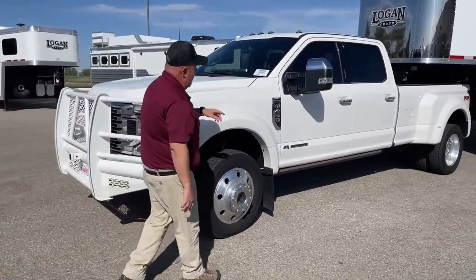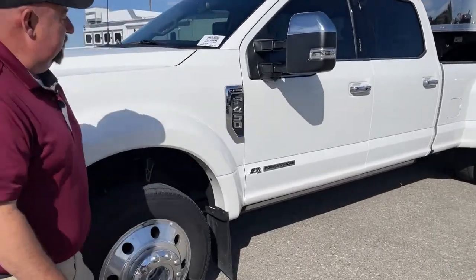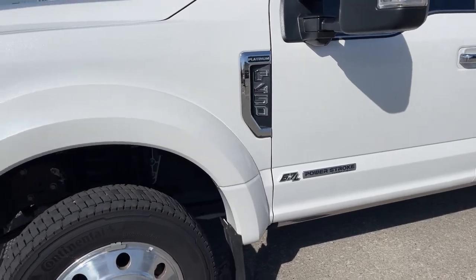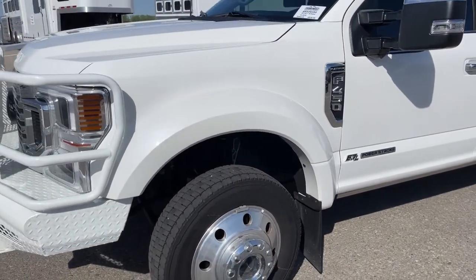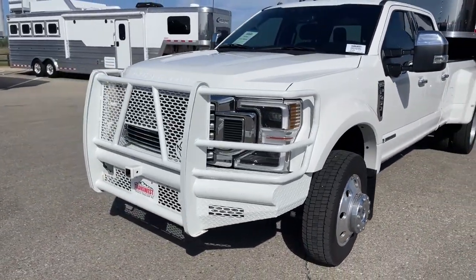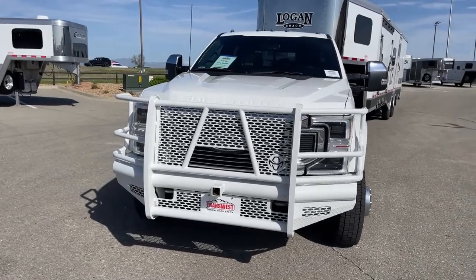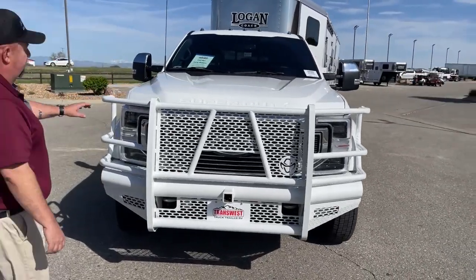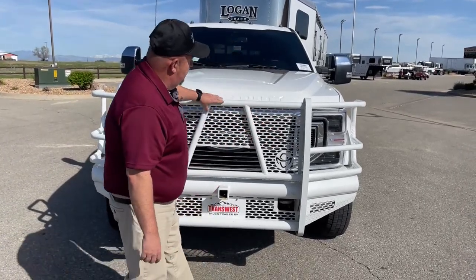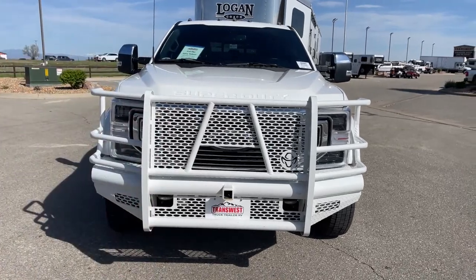We see the F-450 badge here and right there it does state Platinum. As we continue on and take a look directly in front of the vehicle, we find the wrench and grill guard. As you can tell, this thing is really stout, so that's going to prevent any damage if we are in an accident.